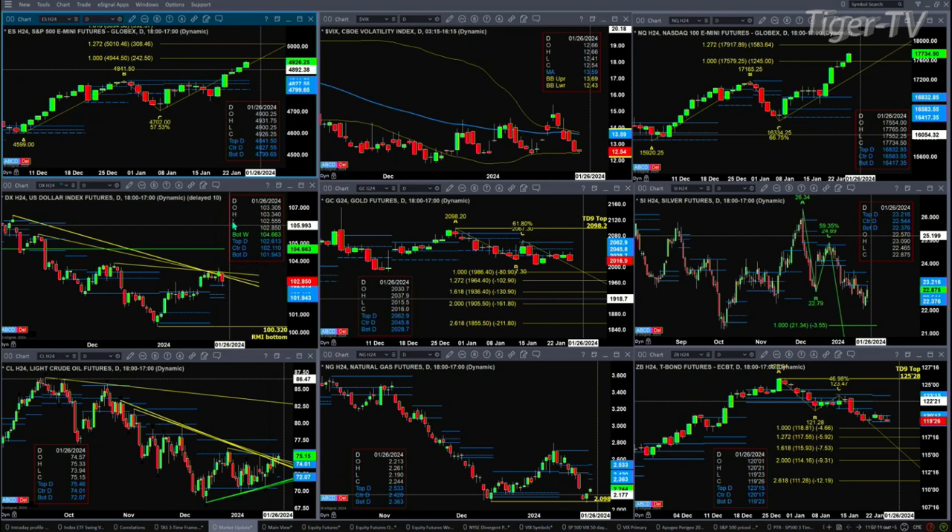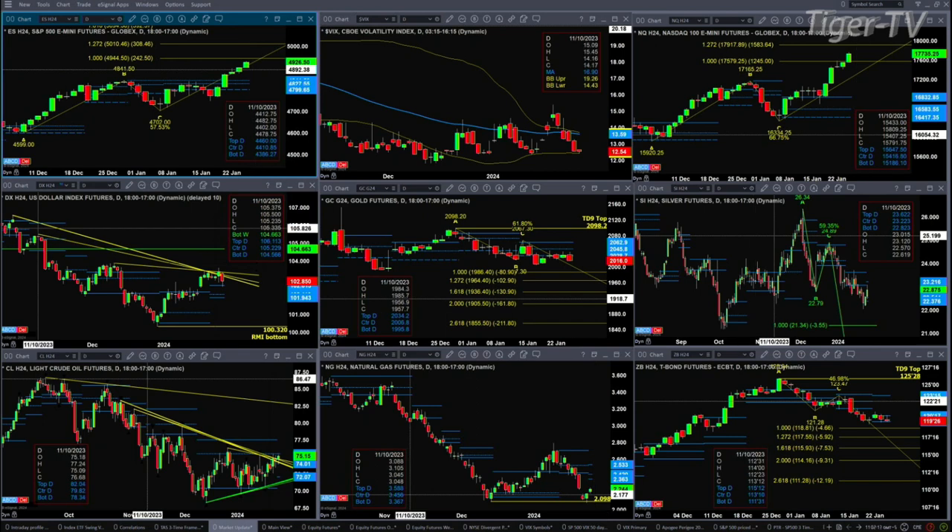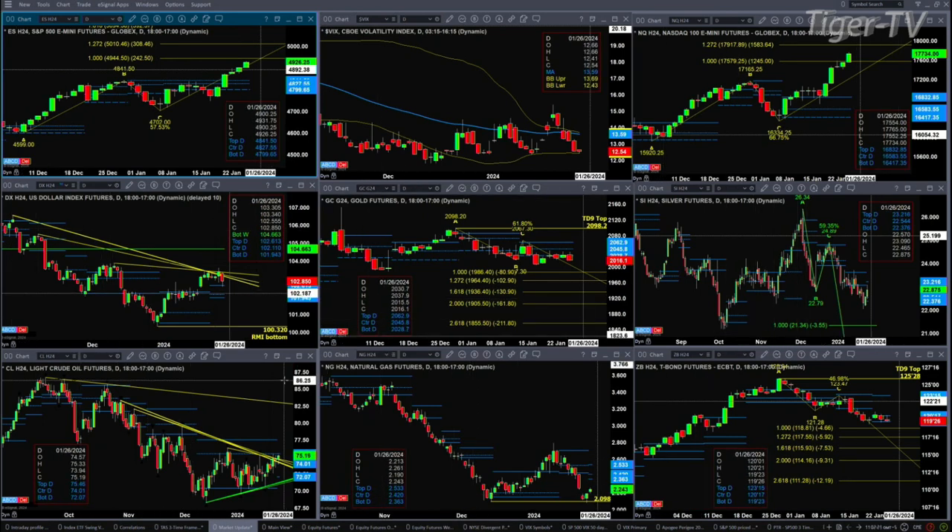In the case of light sweet crude, there's a nice rally running right into profile resistance at the top of a new profile. That resistance level is at 75.46. If price can close above that, then we are headed higher.